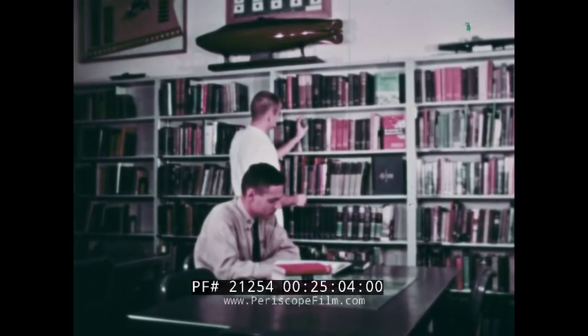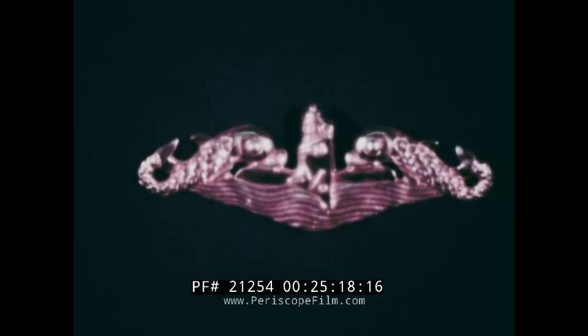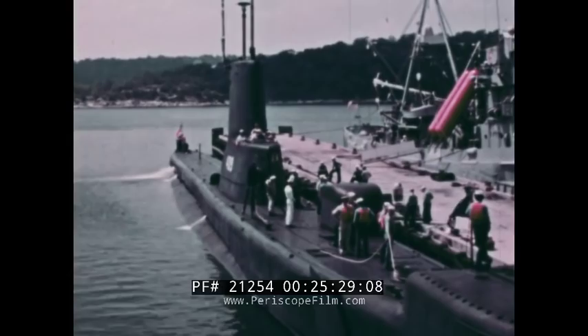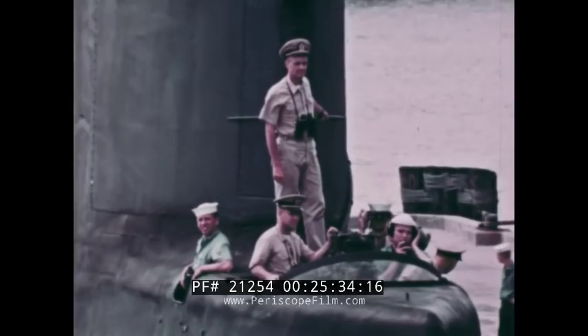The insignia of the Navy submarine service is a submarine flanked on each side by a dolphin. A submariner must qualify aboard a submarine before he can wear this coveted insignia. Final qualification means that he's capable of sharing the load and handling any emergency that may arise. The education of the submariner continues aboard the submarine. All officers act as instructors. At every opportunity, the new submariner is carefully indoctrinated, not only with the knowledge of his own job, but with the knowledge and duties and responsibilities of his shipmates.